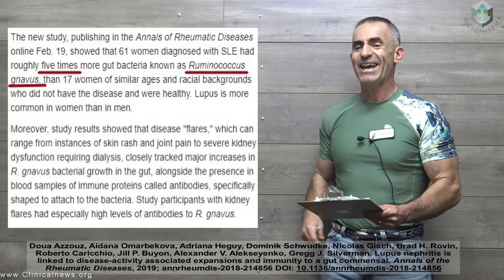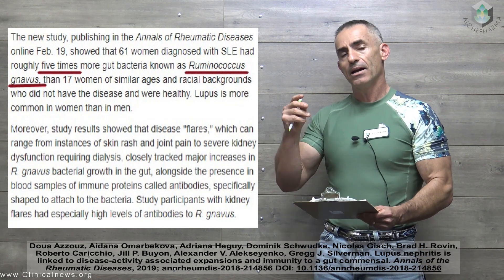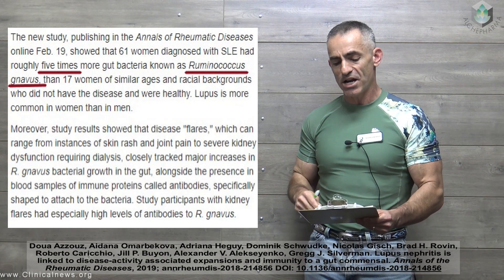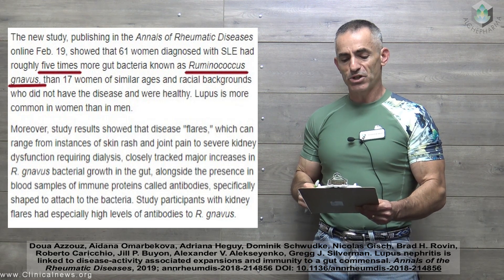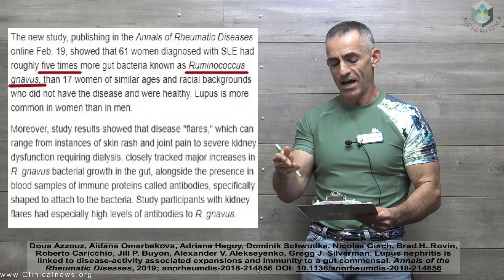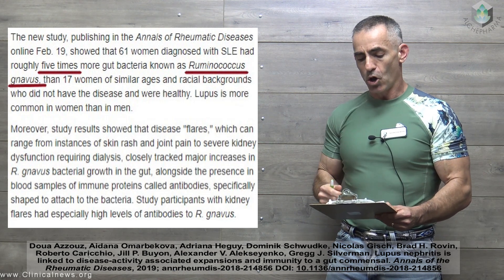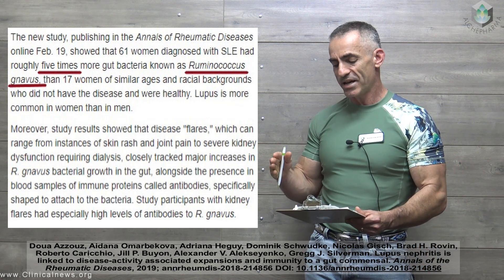The new study, published in the Annals of Rheumatic Disease online February 19th, showed that 61 women diagnosed with SLE had five times more gut bacteria known as Rheumonococcus navus than 17 women of similar ages and racial backgrounds who did not have the disease. Moreover, study results showed that disease flares — ranging from skin rash and joint pain to severe kidney dysfunction requiring dialysis — closely tracked major increases in Rheumonococcus navus bacterial growth in the gut, alongside the presence in blood samples of immune proteins called antibodies specifically shaped to attach to the bacteria.